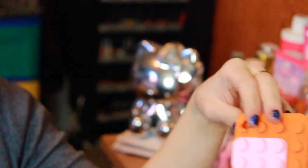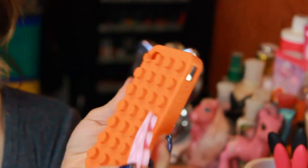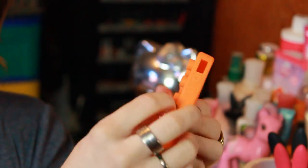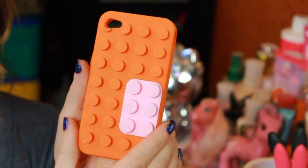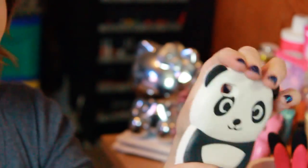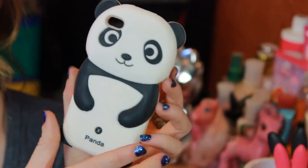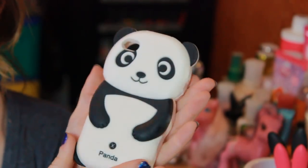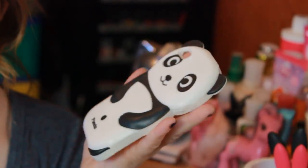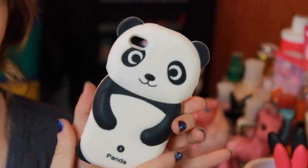Then I have this cool Lego one that was also sent to me from a subscriber. This little pink piece you can just take off and put wherever you want on the case — another silicone case. The next one is this cute little panda bear case sent to me from my friend Ella here on YouTube — her channel is Dreams Vlog. We actually did a swap, and before the swap she sent me a little press package and this little panda was in there. You can definitely get these on eBay and Amazon.